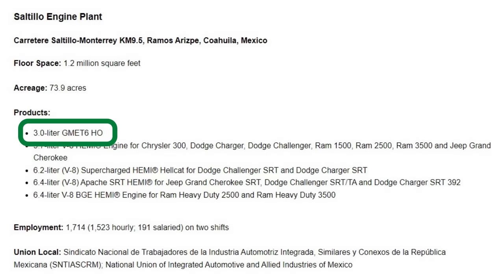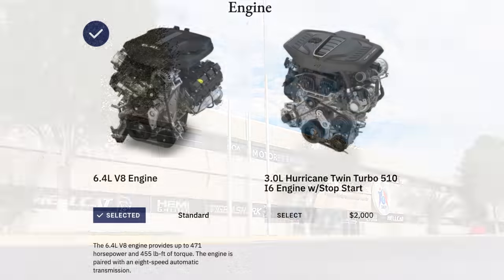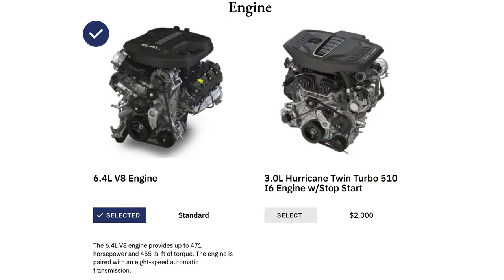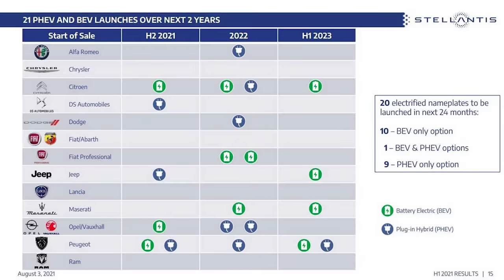Production of the new Hurricane engine is already underway at the Saltillo engine plant in Ramos Arizpe, Coahuila, Mexico, and it's already available to order for the 2022 Jeep Grand Wagoneers. I fully expect this engine will eventually be rolled out to other North American products — maybe even the next generation Dodge Challenger and Charger, the Jeep Grand Cherokee, and possibly the Ram 1500. To me, this turbocharged 6-cylinder engine seems like a stepping stone for Stellantis, as they are aiming for a 50% battery electric vehicle sales mix by the year 2030.